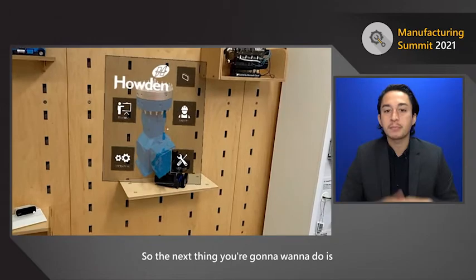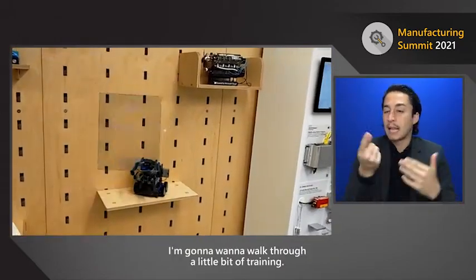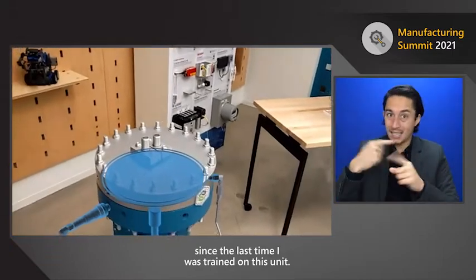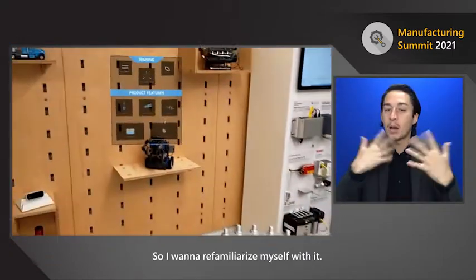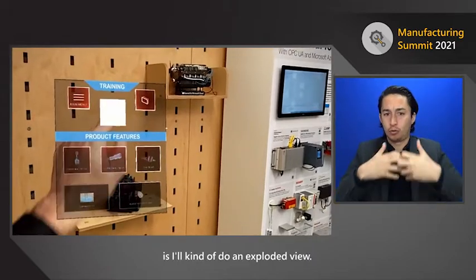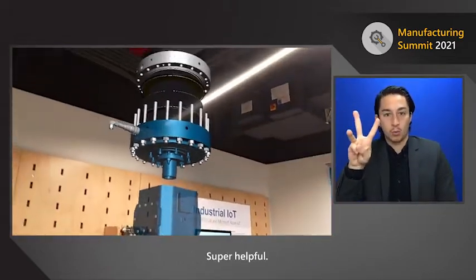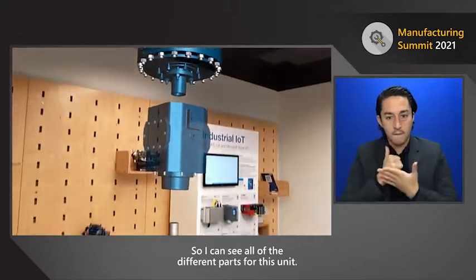The next thing I want to do is walk through a bit of training. It may have been months since I was last trained on this unit, so I want to re-familiarize myself with it. One of the first things I'll do is an exploded view — that's super helpful. I can see all of the different parts for this unit.